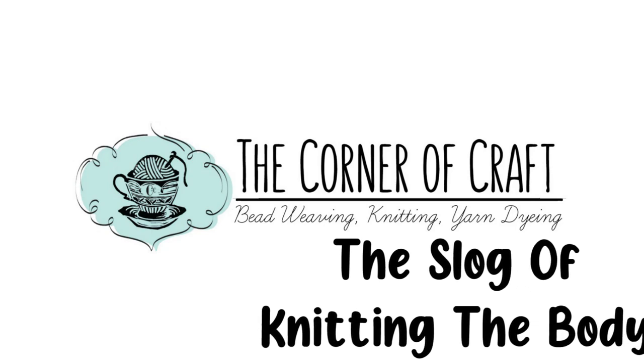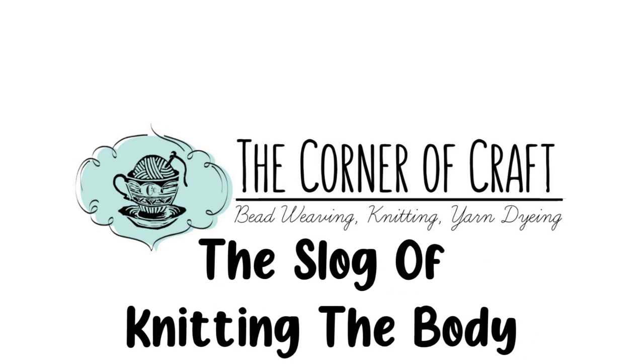Hey everyone, it's Hannah and welcome back to the Corner of Craft podcast. This is episode 78 — I looked it up just this second. This is my second time trying to open this video because I didn't look the first time. This is a knitting, and rarely crochet, podcast in which I talk to you all about the projects that I'm knitting.